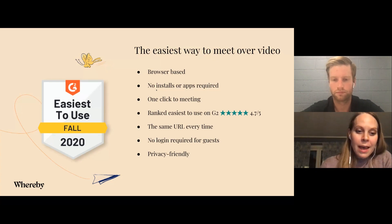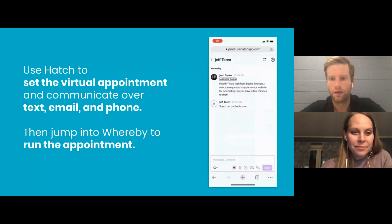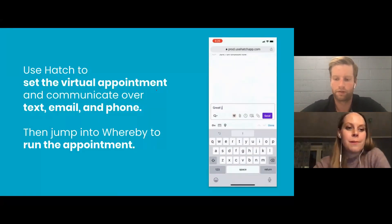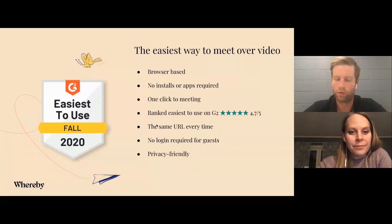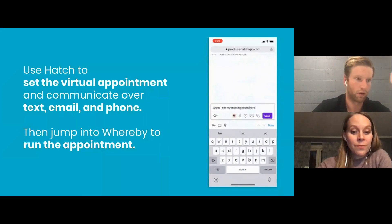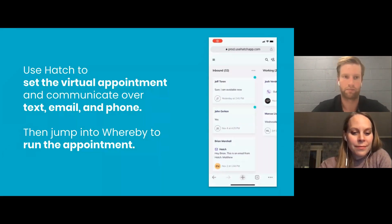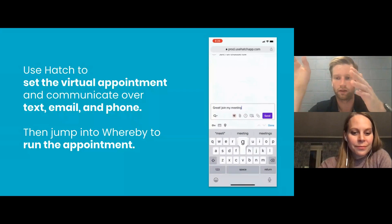We really put a lot of thought into the guest experience — there's a pre-stage where we help them give permission to use cam and mic and choose which ones they want to use. We built this integration particularly because of that easiest-to-use rating, as well as the same URL. We love Whereby because you can have your own personal link and it can be branded for your company — if you're Exterior Remodelers of America, you can have it branded with your color scheme, logo, all that good stuff, with a URL that's tied to and personalized to your company.